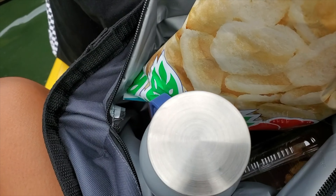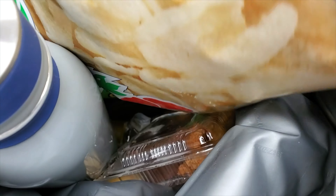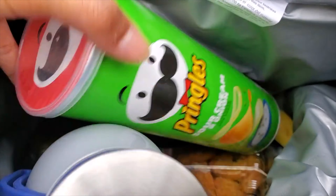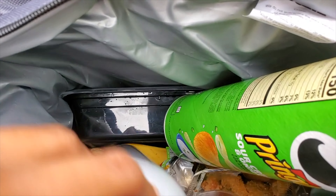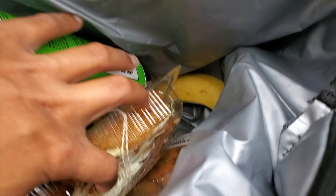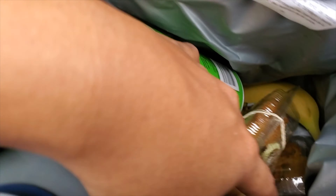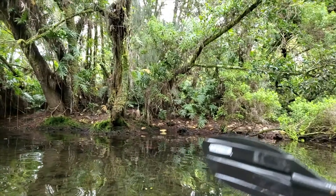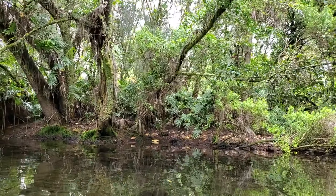I just want to give a shout out to Summer because she's so prepared today. Look at all the food in there — what in the world! This is not the Summer I know. What a life.